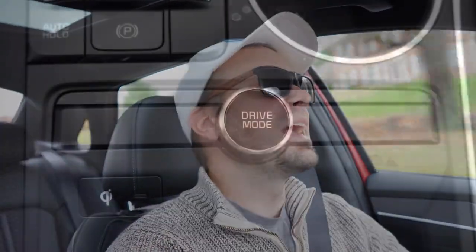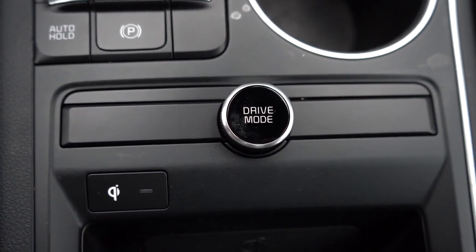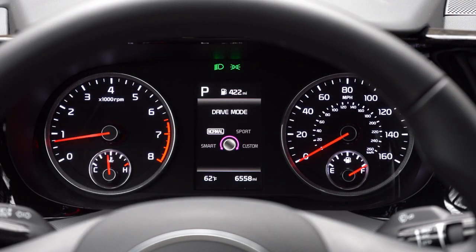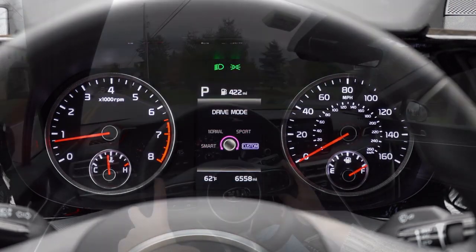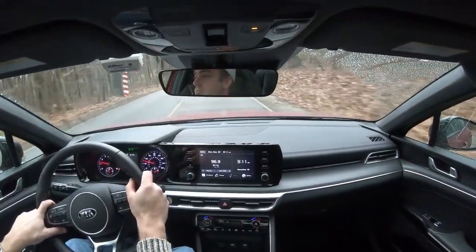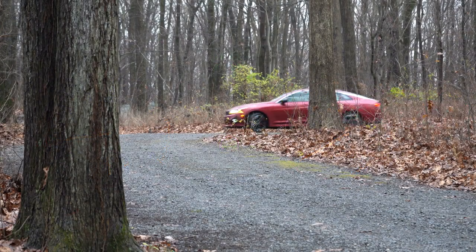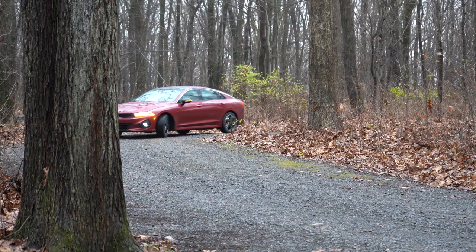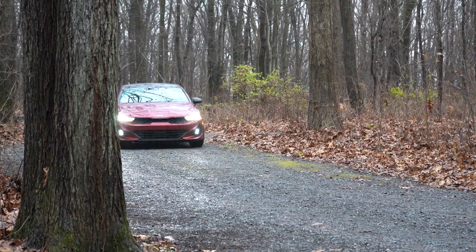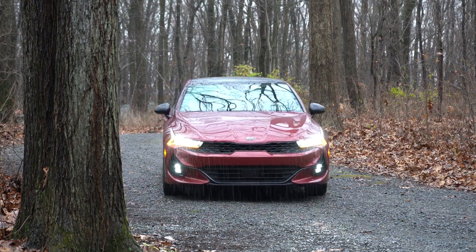Before the acceleration test, there are drive modes — a dial located directly behind the shifter. Options include Eco, Sport, Sport Plus, Comfort, and Custom. These adjust shift points, throttle response, and steering sensitivity. The Custom mode is handy: you can dial in heavier steering without the full throttle response increase of Sport mode, letting you personalize the driving experience.